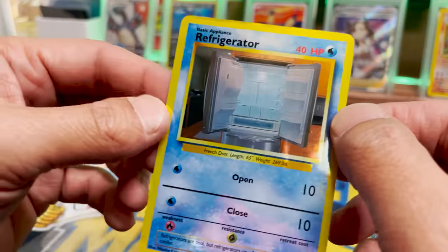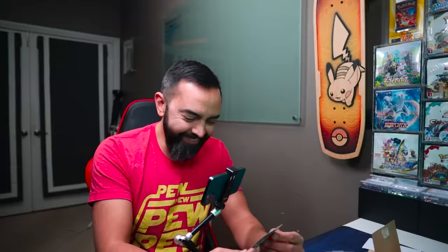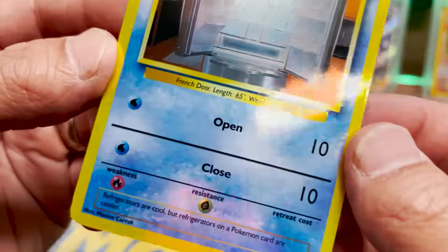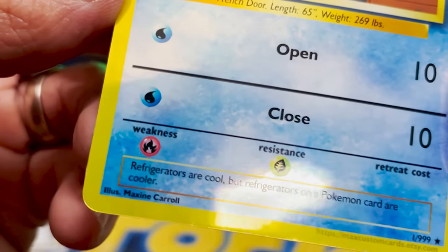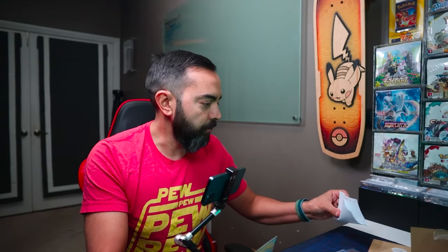Refrigerator. Literally the picture I sent over. Open: 10. Close: 10. French doors. Length: 65. 269 pounds. Refrigerators are cool, but refrigerators on a Pokemon card are cooler. Maxine Carroll, illustrator. Well done, Maxine — you crushed it!